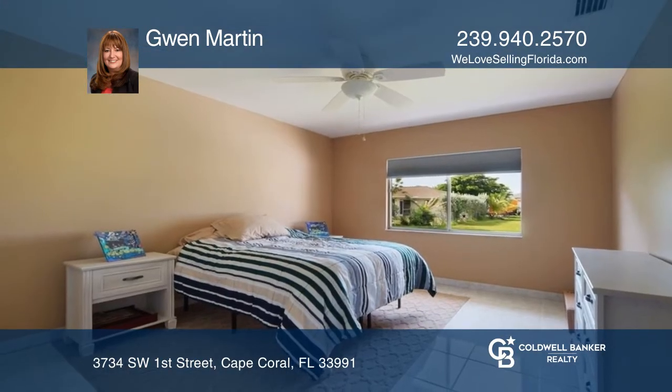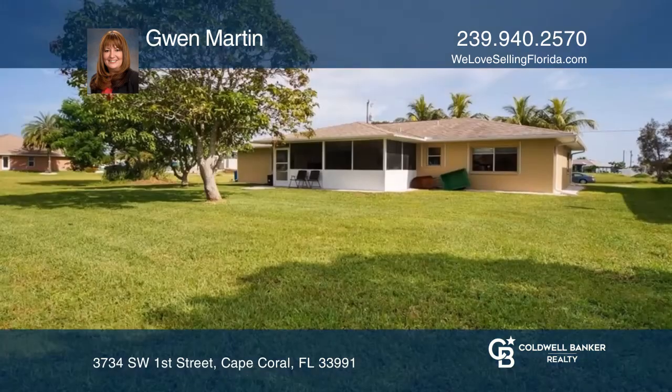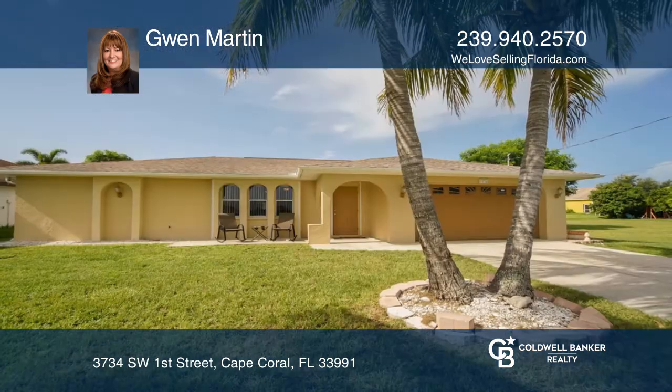The primary bedroom has a walk-in closet and a bath with a walk-in shower, and a screened lanai out back to relax. Schedule a showing with Gwen.